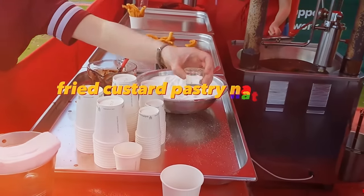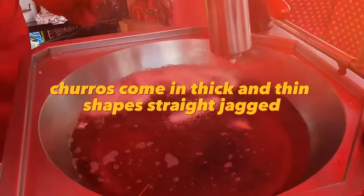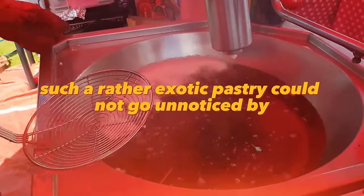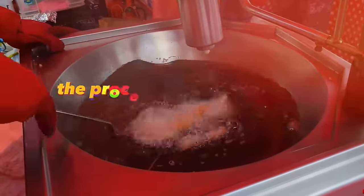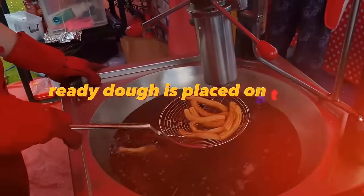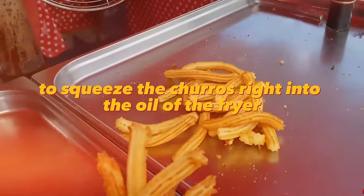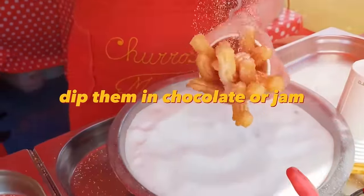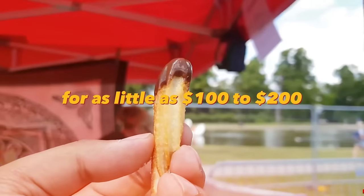Churros are a type of sweet fried custard pastry native to Spain, traditionally served for breakfast. They come in thick and thin shapes — straight, jagged, spiral, and ring-shaped. Such exotic pastry could not go unnoticed by entrepreneurs looking for street food trends. The process of making churros is simple: a semi-automatic churros extruder is used, ready dough is placed in the machine's barrel, and a handle is twisted to squeeze the churros into the fryer. You can sprinkle them with cinnamon, powdered sugar, chocolate, jam, or toppings. You can buy a churros machine for as little as $100 to $200.